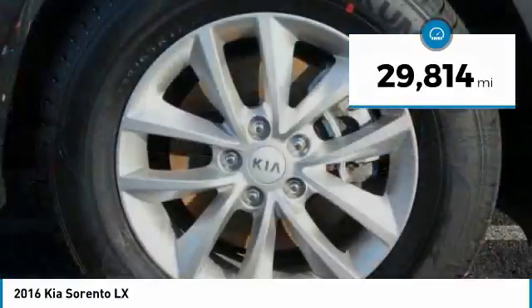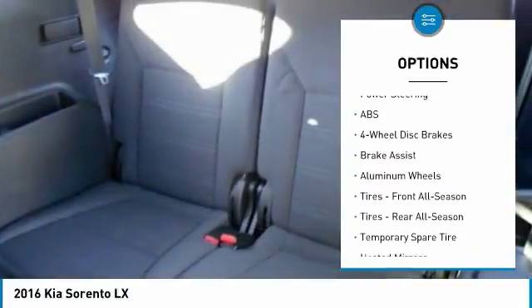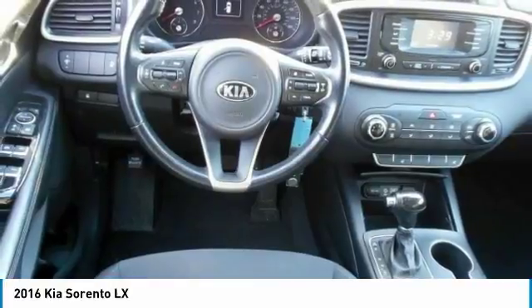Here are some of this vehicle's great options: stability control, backup camera, steering wheel audio controls, keyless entry, traction control, anti-lock braking system, Bluetooth, power steering, adjustable steering wheel, and driver airbag.